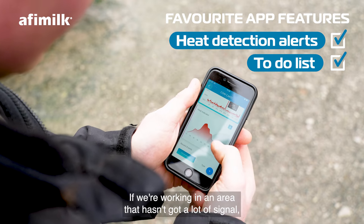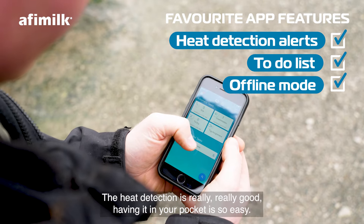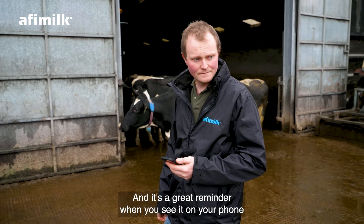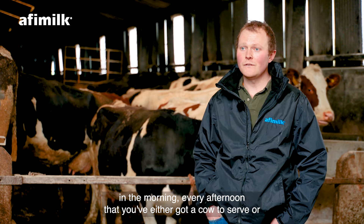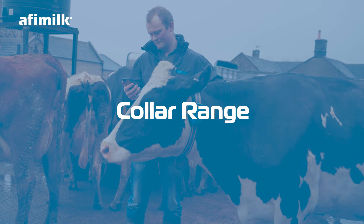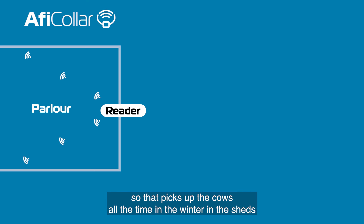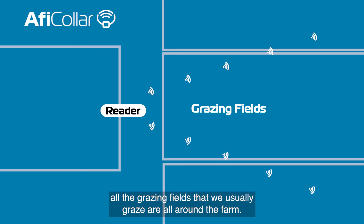The top features of the app for me are obviously the heat detection alerts. When I get up in the morning, I have a quick look at the app to see if there's any cows bulling. We also have the to-do lists on the app — cows to dry off and cows to scan. If we're working in an area without much signal, we can use the offline mode. The app's great, and having it in your pocket is so easy. It's a great reminder every morning and afternoon that you've either got a cow to serve or a problem with one of the cows.